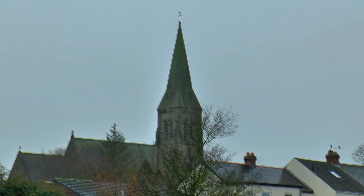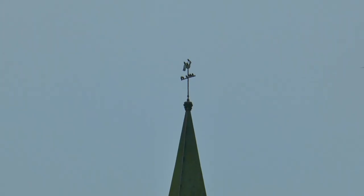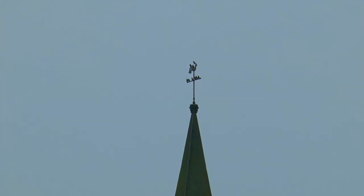The church has a very tall roof called a steeple or a spire, and at the very top - what's that? It's a weather vane. It helps to show us which way the wind is blowing.